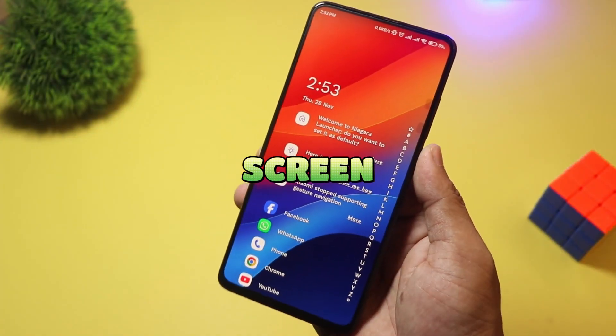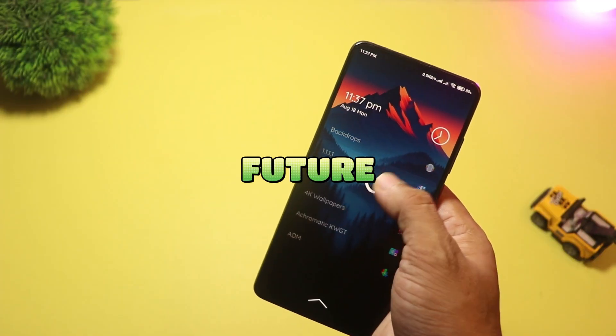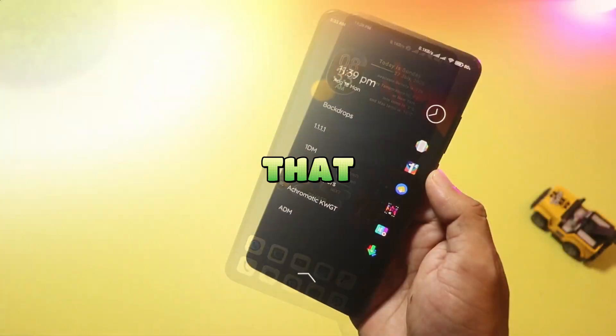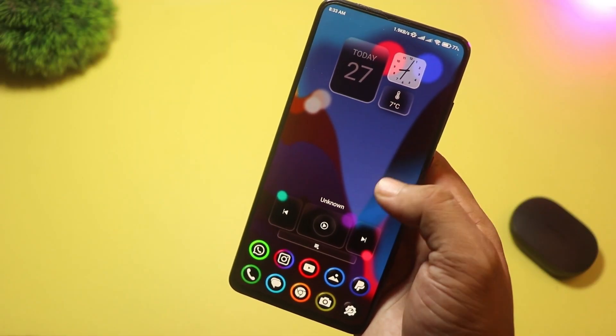Stop settling for a boring home screen. It's 2025 and your phone should look like it's from the future. Today, I'm ditching the app grid and showing you five unique launchers — from translucent glass interfaces to productivity powerhouses that will completely reinvent how you use your Android. Let's upgrade.